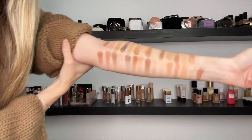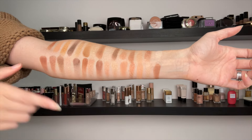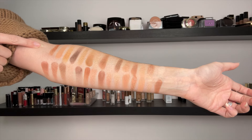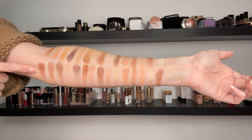So let's go and swatch them together. I did the swatch off camera to save a little bit of time, and this is the result. The top one here is the Golden palette and the bottom one is the I Need a Warm palette.